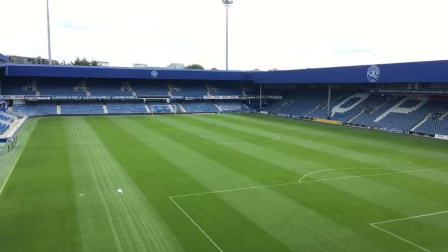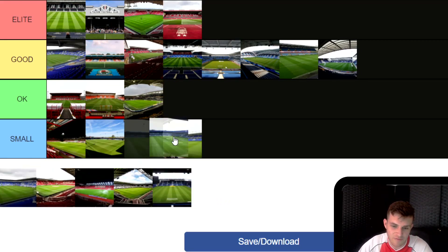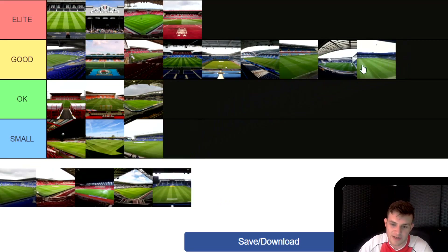Next, QPR's Loftus Road in London. This one isn't one of the biggest, but I do like how tight and compact it is, and I love all the little stands. I'm going to put it in Good. I really like the look of it — it's just not big enough to go in the Elite category, but it's a nifty little stadium. And I do love my London away days.